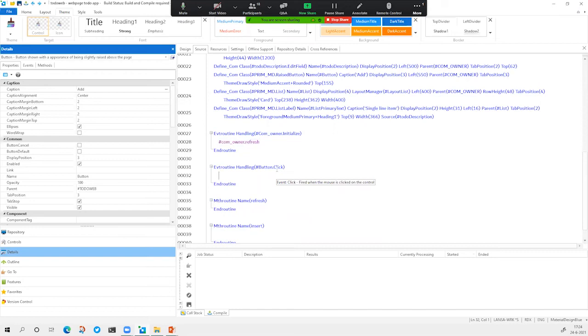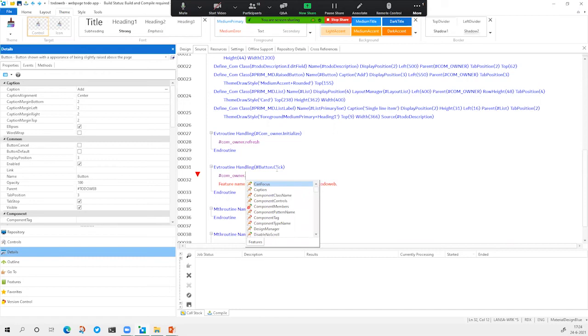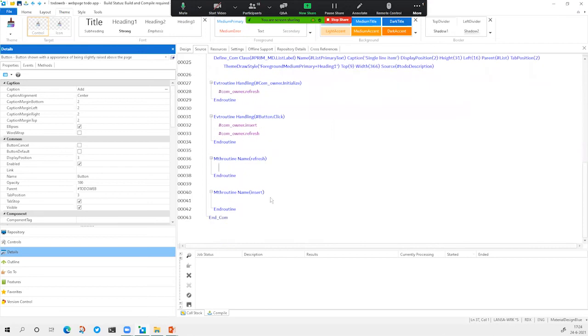If we click the button, we want to make sure that we call the insert method to insert a new item, and after that we might want to refresh the list so we see the newly created item. This is only front-end. How can we make sure the back-end really understands what we need to do?